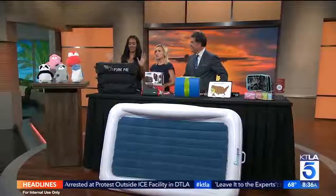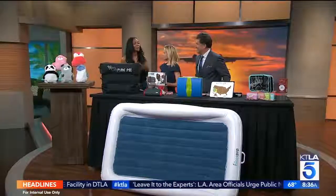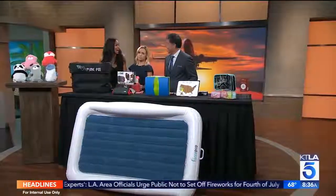Joining us with everything from a stuffed animal that turns into a hoodie to different ways to keep the kids entertained while traveling is CoolMom.co's Lizzy Mathis, who has three kids of her own. First tip: bring treats for the people around you - that will make everyone on the plane happy.